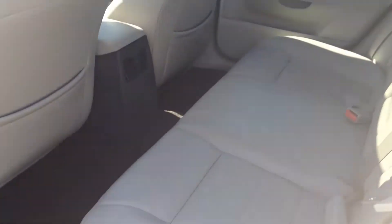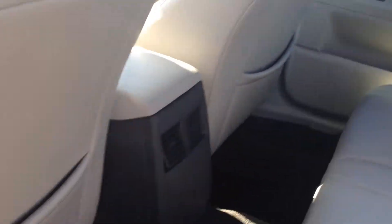We're going to pop the trunk as well. It's got nice tinted windows on the back. Rear heat and air controls, factory floor mats. It's got the rubber floor mats as well.